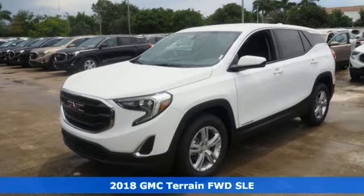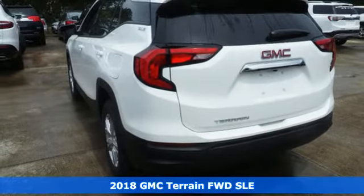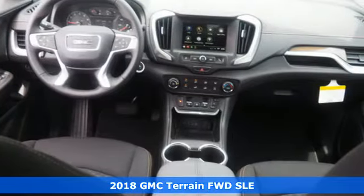It's a 2018 GMC Terrain. This SUV will be the perfect fit for your family with power and efficiency, and surprising cargo space.